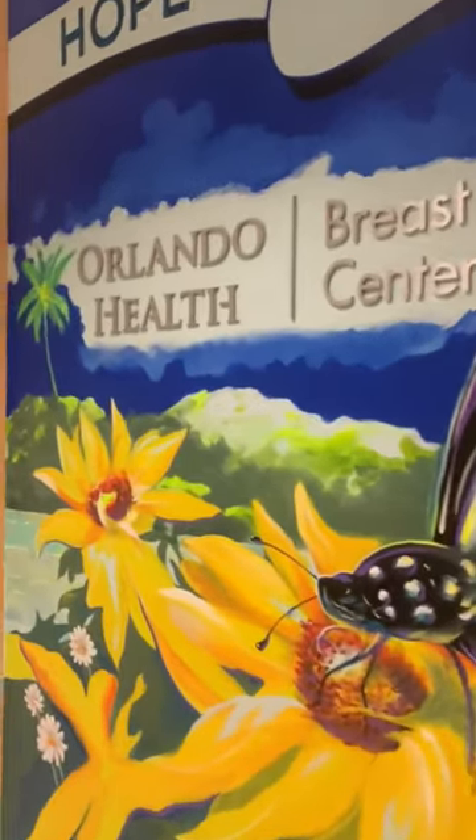I'm Arissa Cook. I'm a surgical PA. I work at Orlando Health Cancer Institute in ECHOE. I assist in surgeries but I also run the diagnostic clinic.